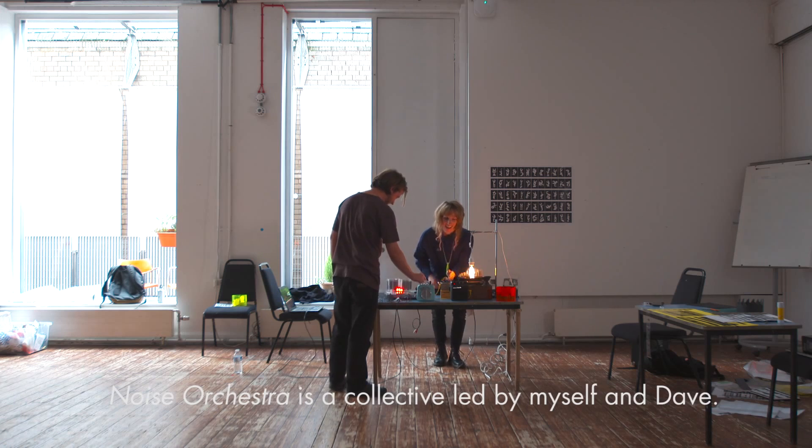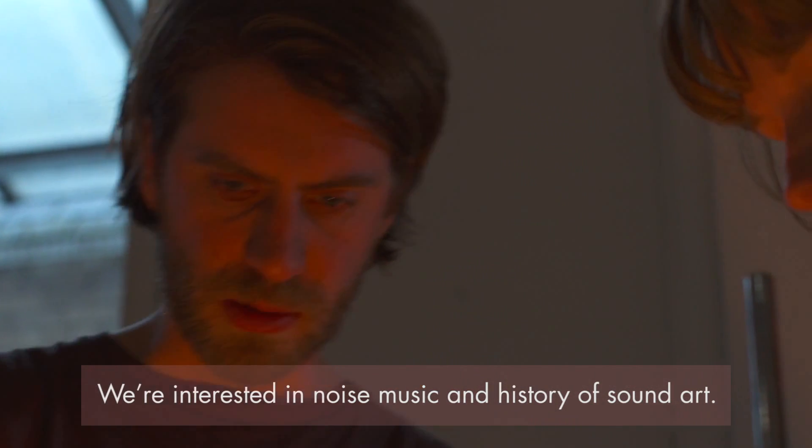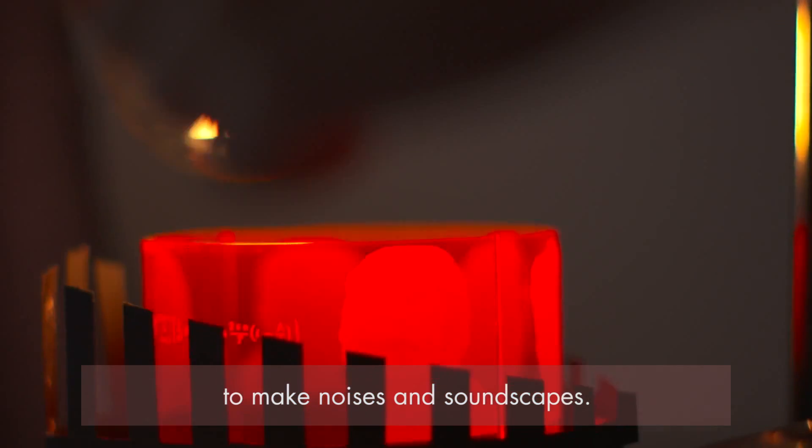Noise Orchestra is a collective led by myself and Dave, and we're interested in noise music and the history of sound art. We use electronics and visual scores to make noises and soundscapes.